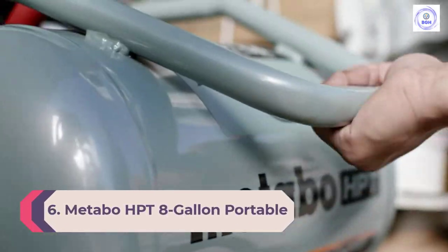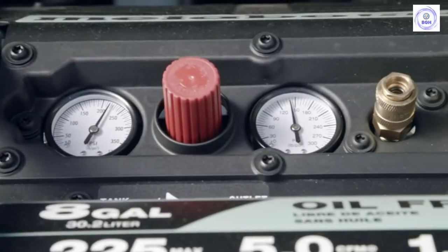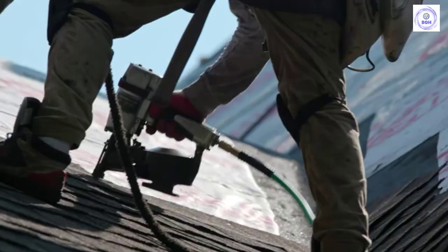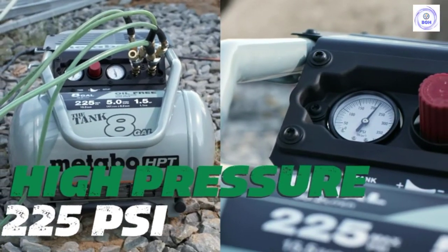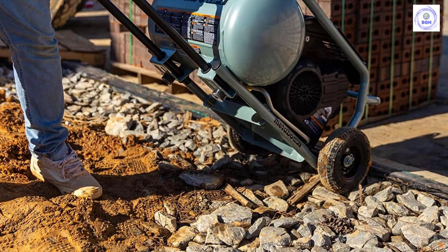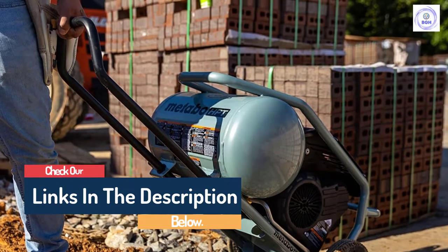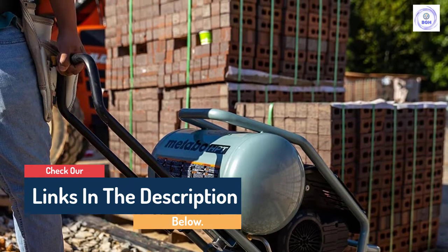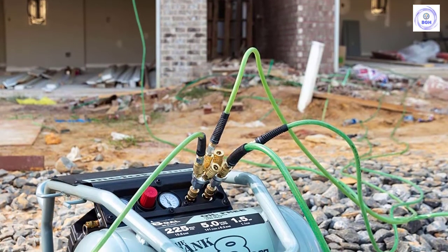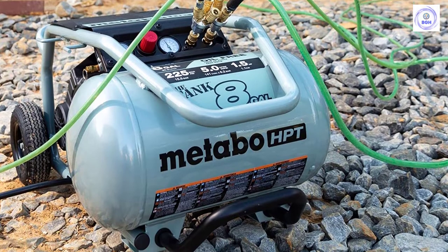Number 6: Metabo HPT 8-Gallon Portable Air Compressor. If a pro or DIYer needs to take a compressor off the grid, the Metabo HPT Air Compressor is a worthy contender. This 8-gallon gas-powered model features a 5.5-horsepower Honda engine that boosts the compressor up to a max pressure of 145 PSI and 9.5 CFM at 90 PSI — high for a portable model. There is a locking regulator to ensure efficient delivery, and this compressor has two cushioned handles for comfortable rolling on large rubber wheels. It also features dual-hose ports for running a few tools at a time. While it might be a bit heavy for one person to lift into a truck at 158 pounds, its potential output might outweigh its heft.